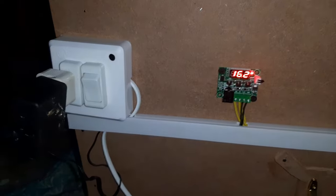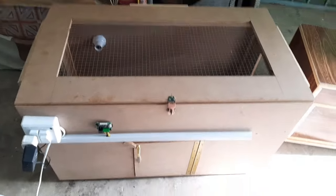Environmental Control: Brooders enable precise control over environmental factors such as temperature and humidity, creating optimal conditions for hen chick growth.